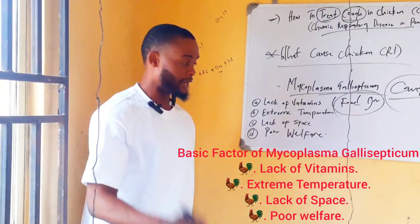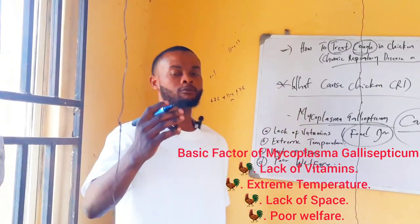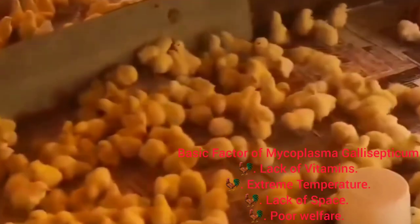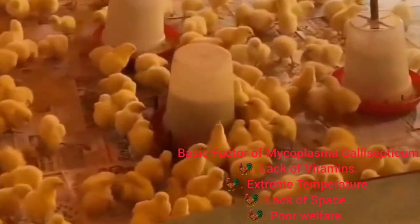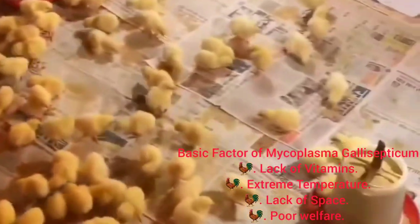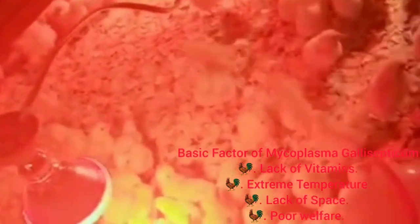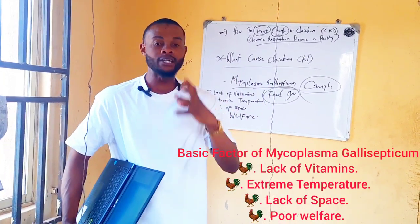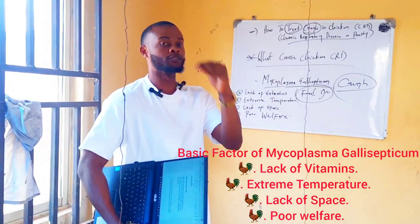Another cause of stress for your birds is extreme temperature, starting from the foundation of your poultry farm during brooding. What kind of temperature do you give your birds during brooding? Through the weather conditions, you should know the kind of heat to give your birds and when to withdraw heat. During brooding it is very necessary, because at that point your birds cannot control their temperature — they have not grown their feathers yet. That's why it's important to keep them in a restricted area with good temperature for those first two weeks.